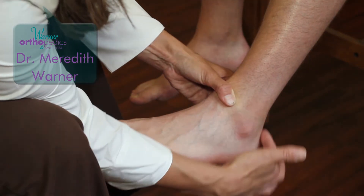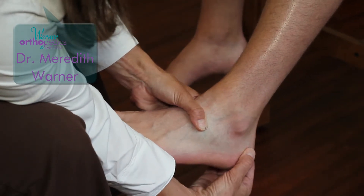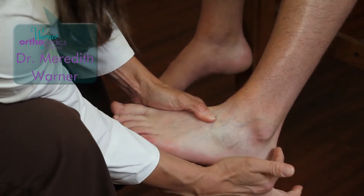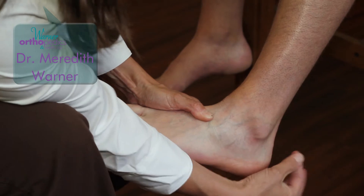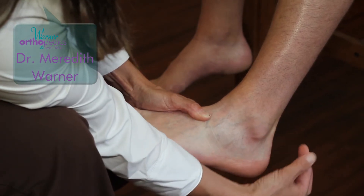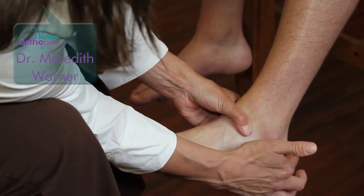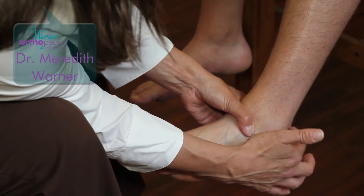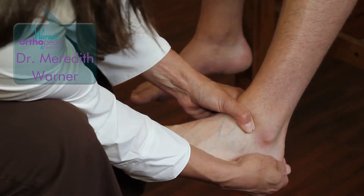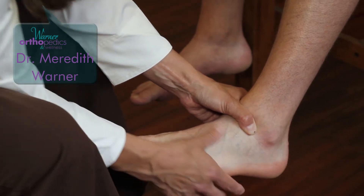Another common sports injury involves the Achilles tendon. The Achilles tendon, or heel cord, attaches to the calcaneus and allows significant push-off strength. Sometimes it will rupture, sometimes it gets inflamed at its insertion, and sometimes it aches in the central part where there's a lack of blood flow. At Warner Orthopedics, we offer a range of treatments from surgery to platelet-rich plasma injections, ultrasound-based treatments, strong anti-inflammatory injections, and immobilization — depending on the diagnosis and source of the pain.